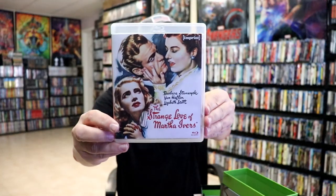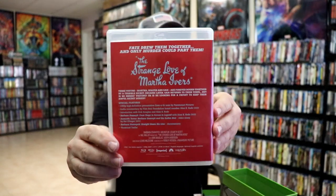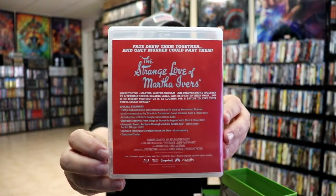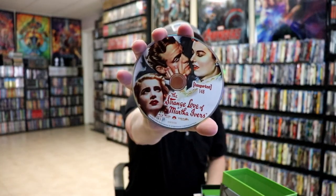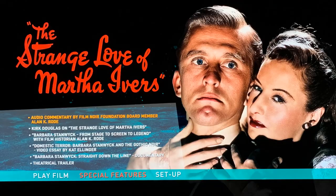First up we have 'The Strange Love of Martha Ivers' — beautiful looking artwork and the special features listed on the back. It comes with one disc and more great looking disc art, some inside artwork, and a look at the special features.